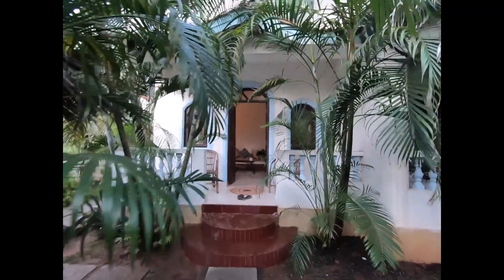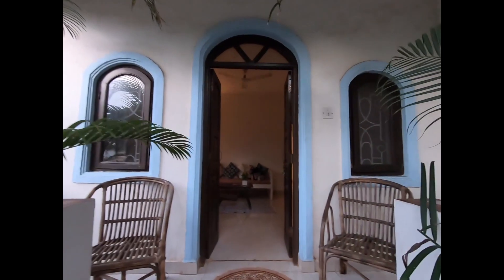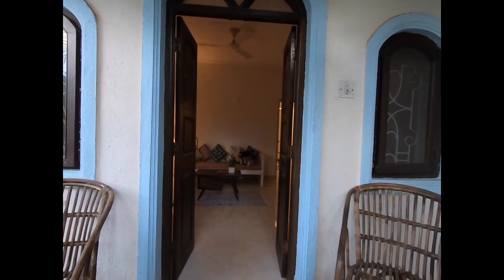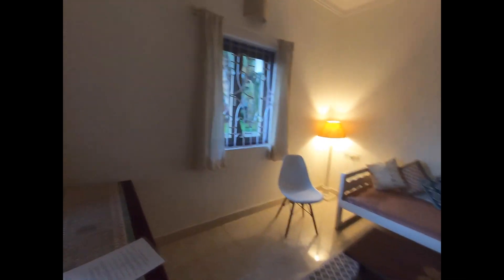This is our resort which we have booked, and we booked it from Airbnb because we need an entire apartment — with a living room, kitchen, and bedroom. So we booked it and this is its living area.